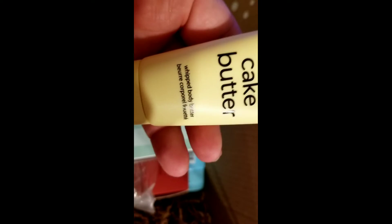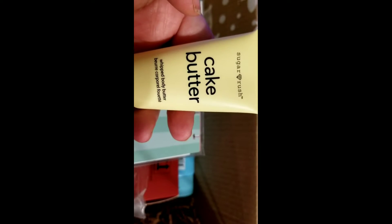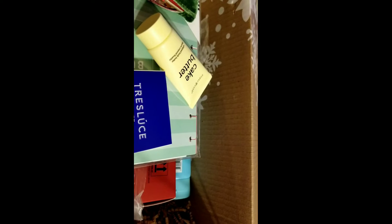We got a Cake Butter whipped body butter from Sugar Rush. From Tresluce, we have a Grateful Soul quad — I'll show you that at the end.